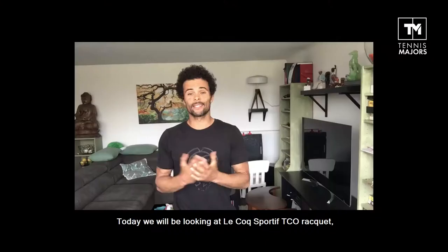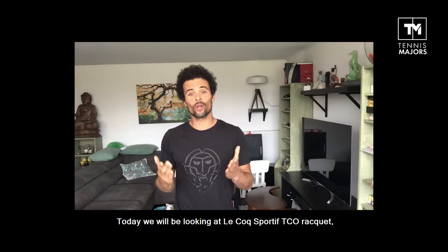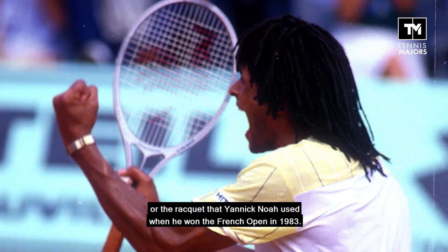And today we're going to be looking at the Lecoq Sportif TCO Racket, or the racket Yannick Noah used when he won the French Open in 1983.